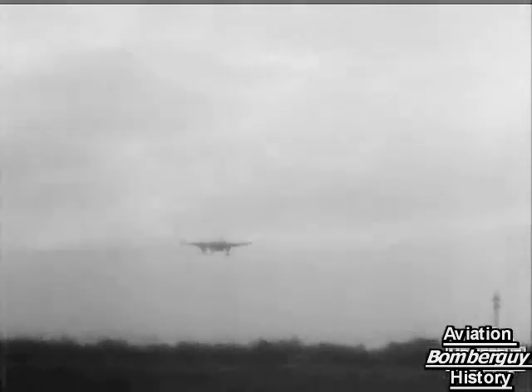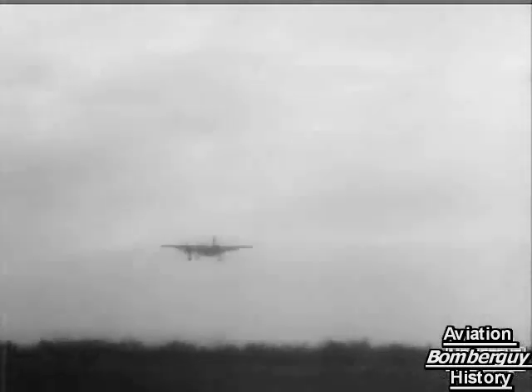Ah, here comes trouble. See the flares? Hydraulic system hit. Nose wheel jammed. Landing wheels can't be locked. Well, here goes for a belly flopper. In the circumstances, a perfect landing — made, incidentally, by the youngest pilot of them all, age 19.